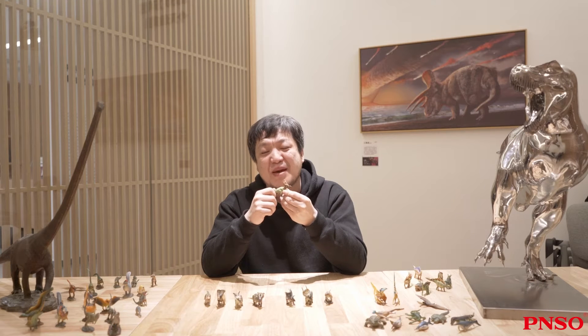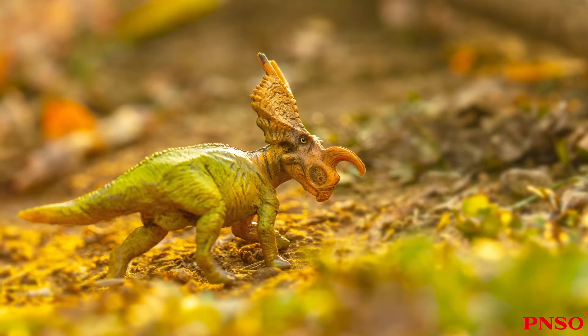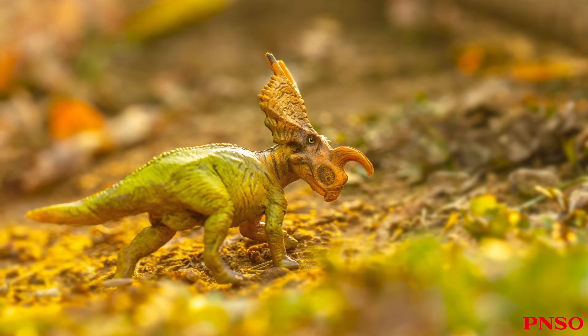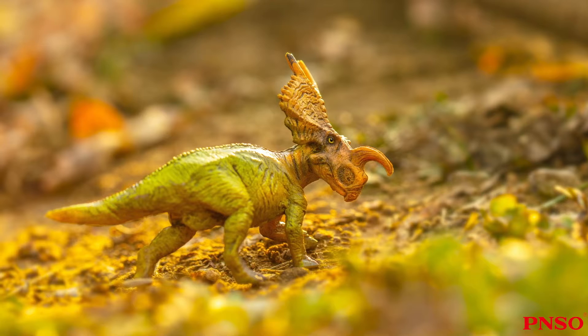Hello, everyone. I'm Zhao Chuang. Today, we'll learn about the Ineosaurus. Ineosaurus was an important dinosaur of North America. It had a recognizable appearance.